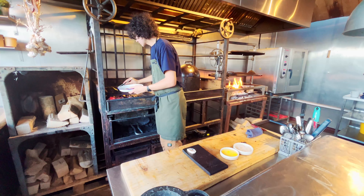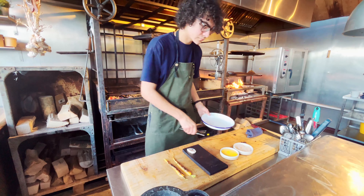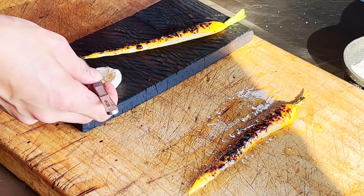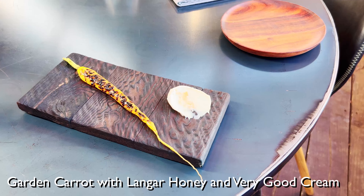We char the board with the blowtorch so it's a charred board. The carrot is halved and burnt on one side, which looks beautiful — a contrast to the burnt board. We lay the carrot in a straight line and at the bottom we do a swipe of the really good cream. So there we have rosebud carrot, Langer honey, and very good cream.